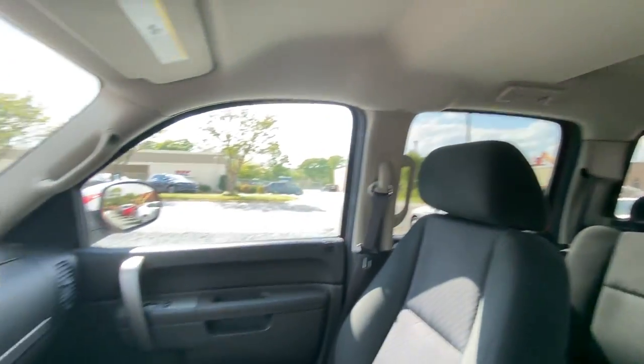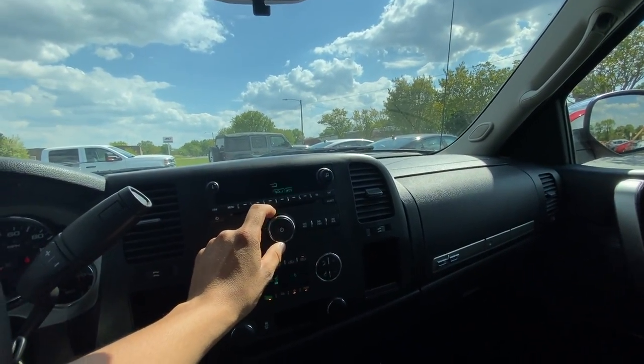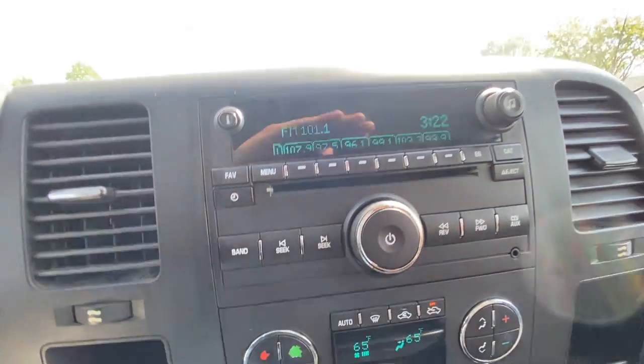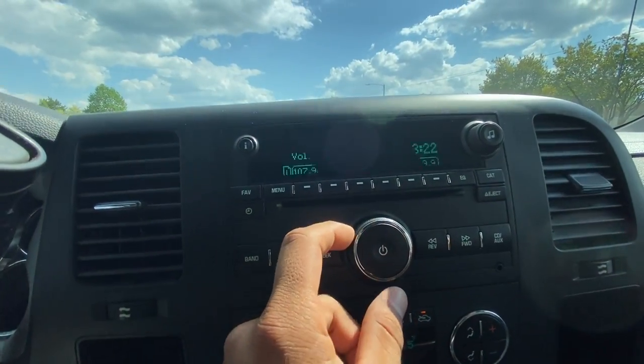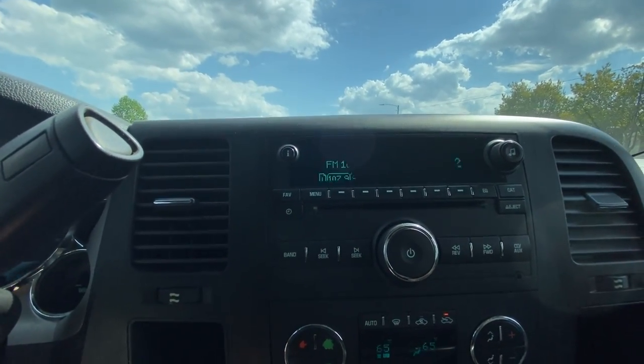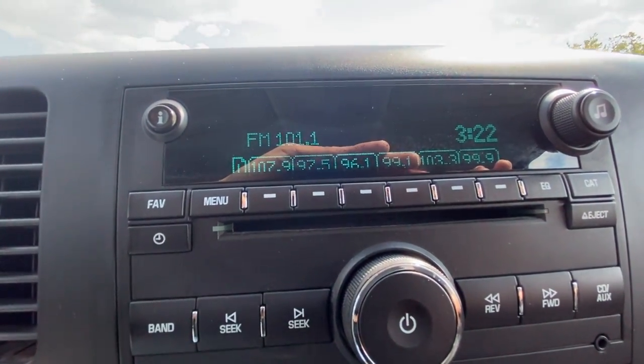The seats are in great condition with no rips. The radio is operational — that movement was just a camera effect, it doesn't actually move. It looks good. The LED displays are fully operational, as you can see here.